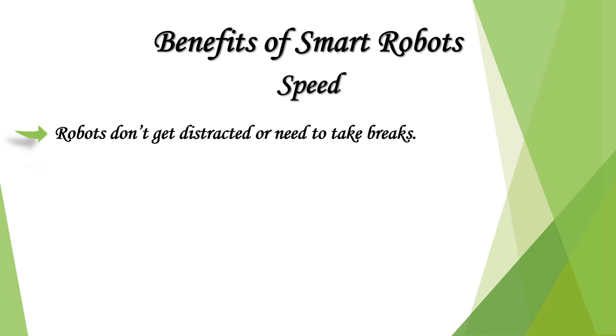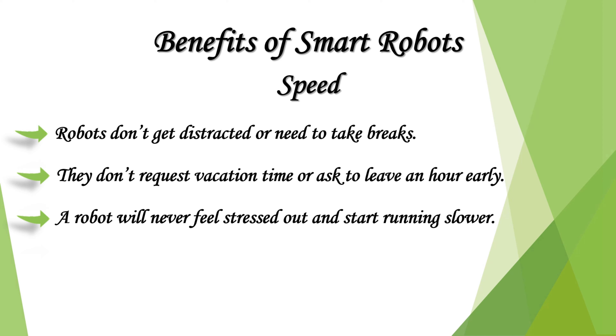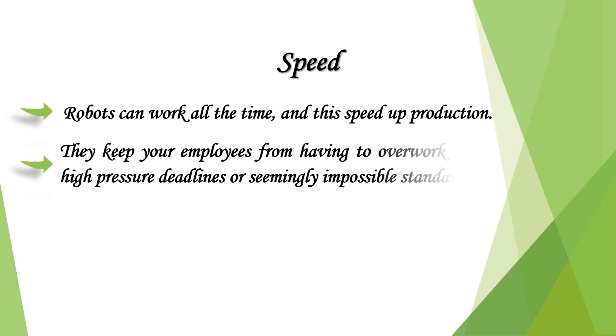Robots don't get distracted or need to take breaks. They don't request vacation time or ask to leave an hour early. A robot will never feel stressed out and start running slower, and they don't need to be invited to employee meetings or training sessions. Robots can work all the time, and this speeds up production, keeping your employees from having to overwork themselves to meet high-pressure deadlines.